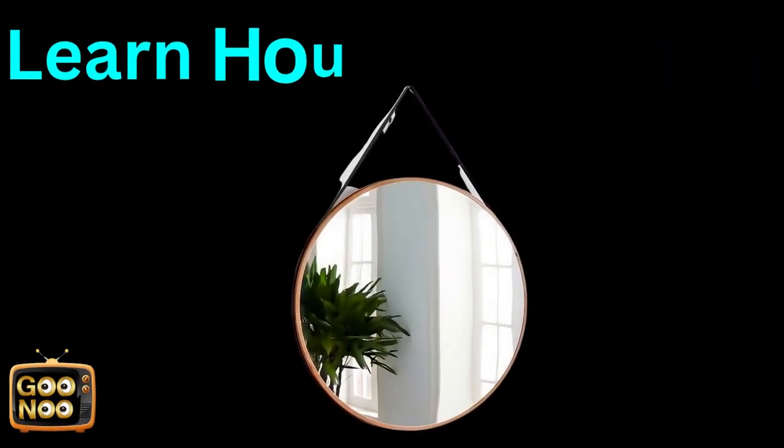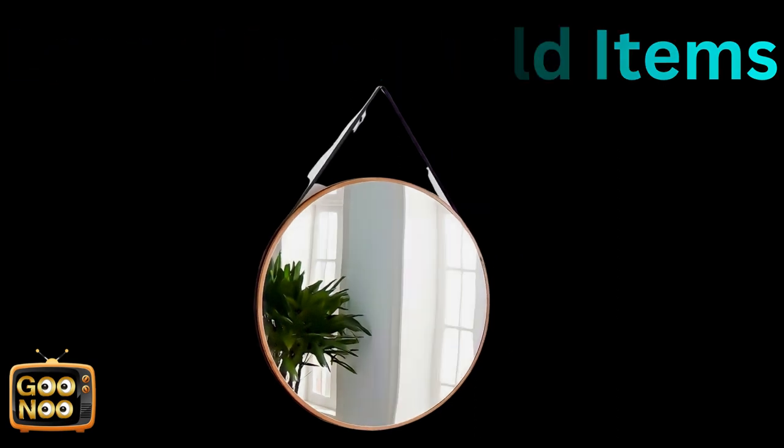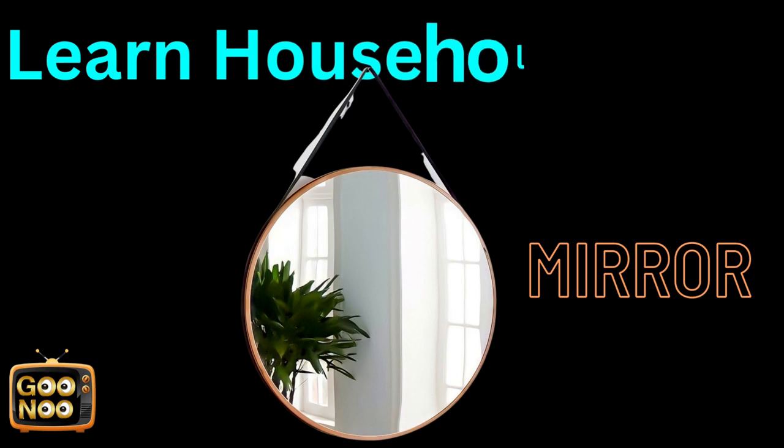Let's try to guess this item. What is it? It's a mirror.